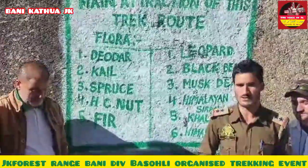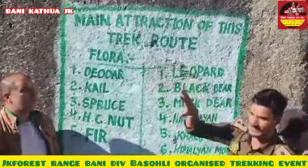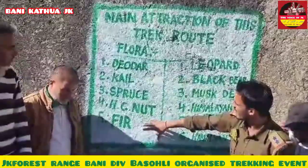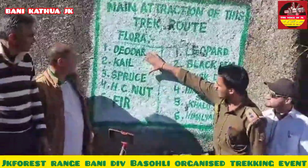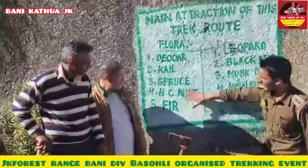Regarding this track route from Tarnali to Sarthal via Luang, we will share a little about what we have observed here. We have a variety of flora along this route, including trees such as kail, spruce, hexi net, and fir — species that are characteristic of this forested region.